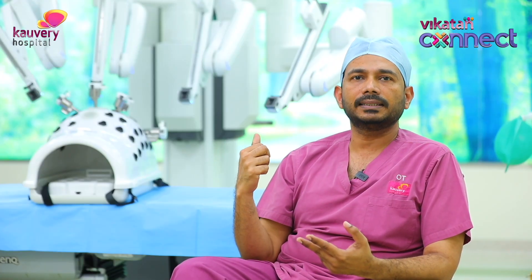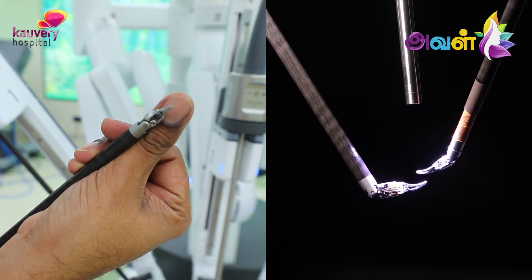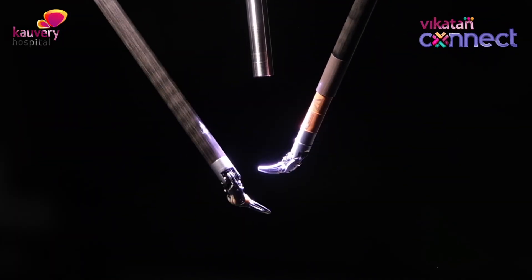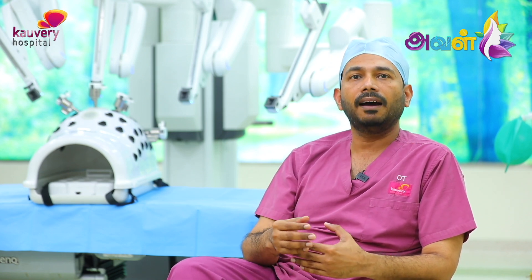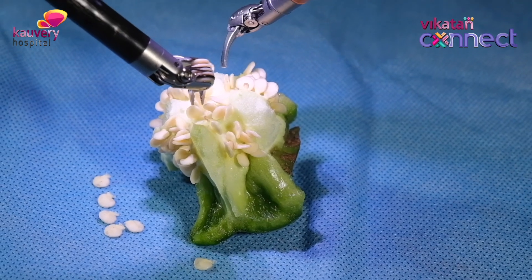The second advantage with this robotic system is the instruments — the robotic tip. The instruments are only one centimeter in size. We can manipulate the instrument, and the movements are translated precisely. That is why we look at radical cancer surgeries like radical prostatectomy, radical colorectal surgeries, cancers in the rectum and colon, cancers in the uterus, and esophageal surgeries — all in the deep parts of the body.